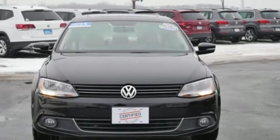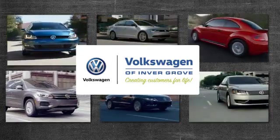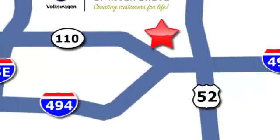Enjoy every drive in a Volkswagen. Experience it for yourself today. Volkswagen of Invergrove, creating customers for life.